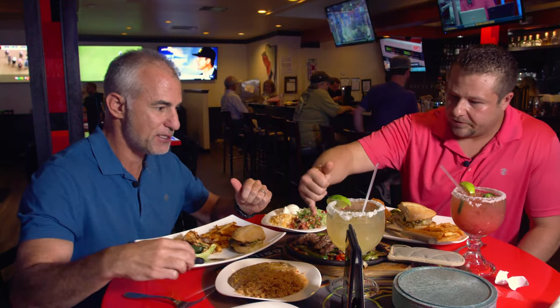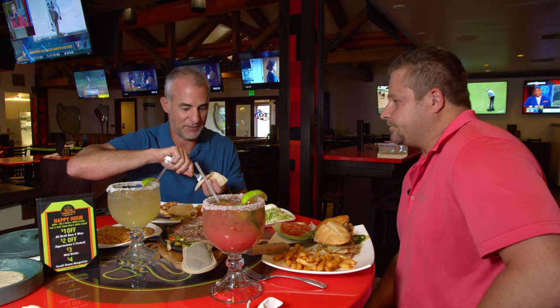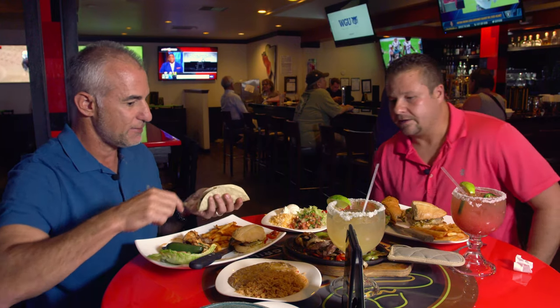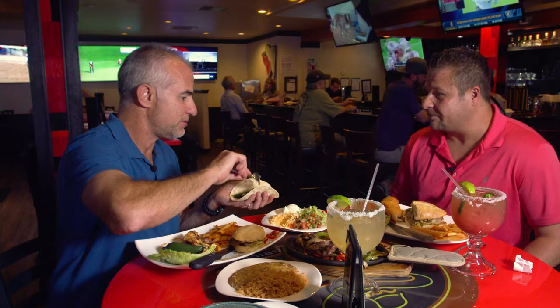I see you brought me steak fajitas. So again, like we talked about, the Harris Ranch beef — all grass-fed, cooked perfectly medium rare. We're using the skirt steak with tons of vegetables and tons of peppers. What other kinds of fajitas do you do besides steak? We do shrimp, we do chicken, the combo, and we do a veggie fajita that has a ton of portobello mushrooms that a lot of people love.